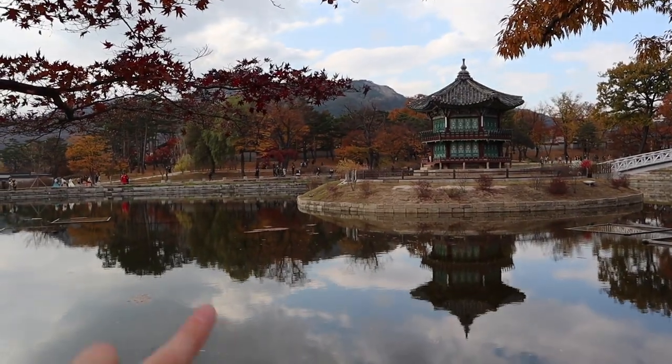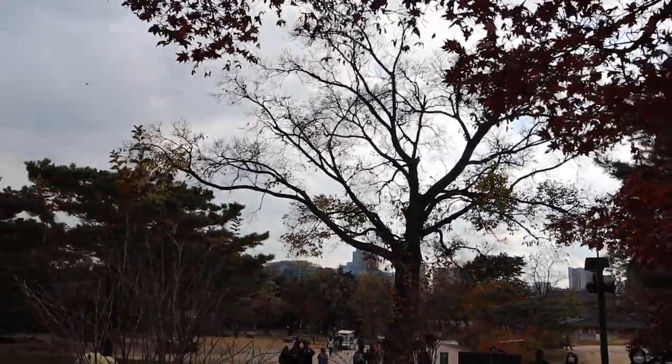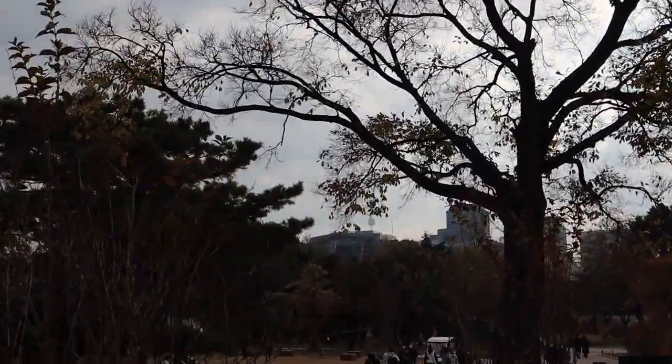It's so pretty here with all of the reflection and the leaves and everything, and if you look up to the side you can even see Namsan Tower way in the distance over there.